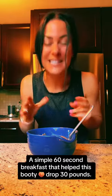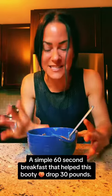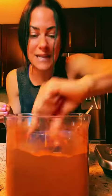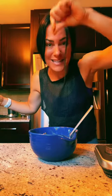This simple seven-ingredient breakfast takes me less than 60 seconds to make. And it's cinnamon — just add a pinch of cinnamon right on top.